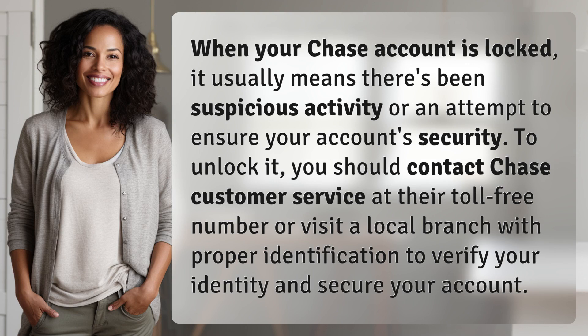When your Chase account is locked, it usually means there's been suspicious activity or an attempt to ensure your account's security. To unlock it, you should contact Chase Customer Service at their toll-free number or visit a local branch with proper identification to verify your identity and secure your account.